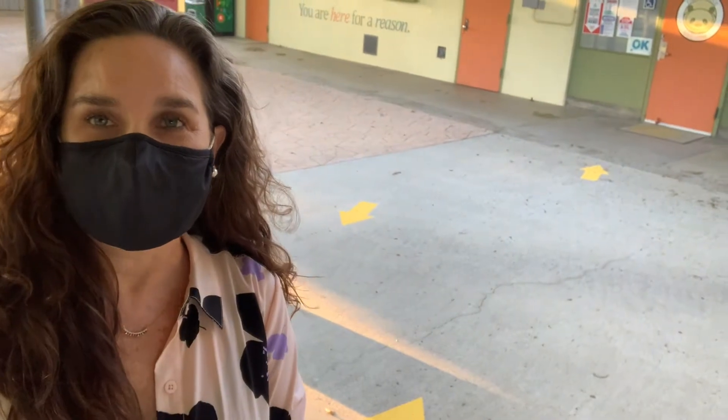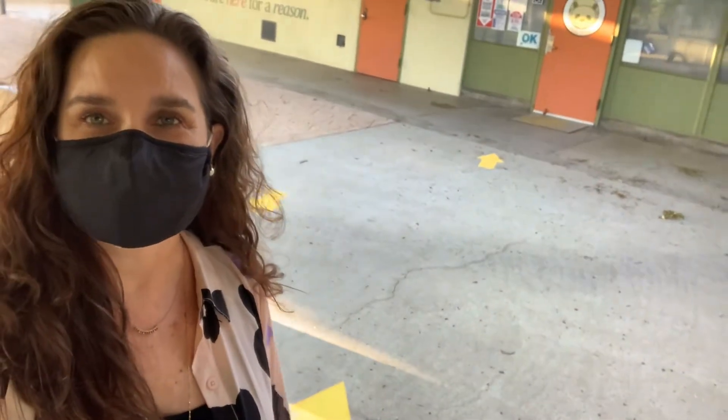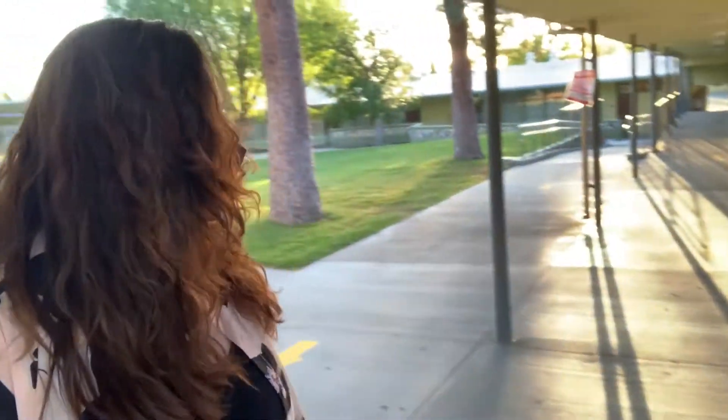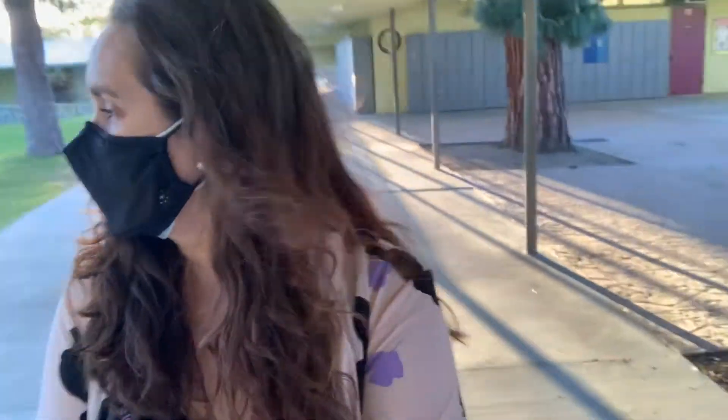Once we're inside the gate you will see there are arrows on the ground that direct our families directly to the office and back, and to be able to be spaced out six feet apart. As we continue to walk throughout the campus we will see some arrows on the ground that are directional. Let me get to a spot here real quick to show you.